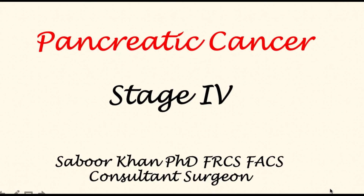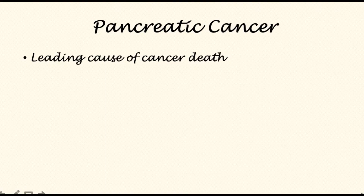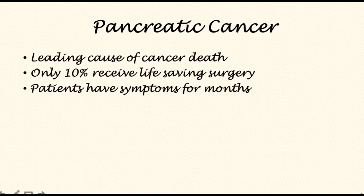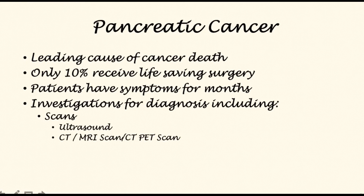This short video is about the management of stage 4 pancreatic cancer. Pancreatic cancer is the leading cause of cancer-related deaths worldwide. Only one in ten patients will have life-saving surgery where a chance of a cure is possible. Patients may have symptoms for months before they are diagnosed. Investigations for diagnosis include scans such as ultrasound, CT, MRI, CT-PET scan, and endoscopy such as endoscopic ultrasound and ERCP. A biopsy may or may not be performed during the course of these investigations.